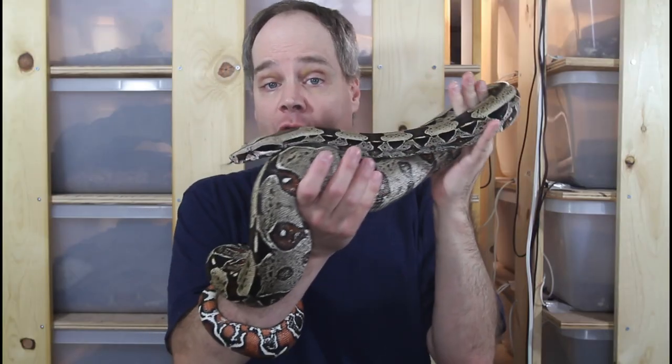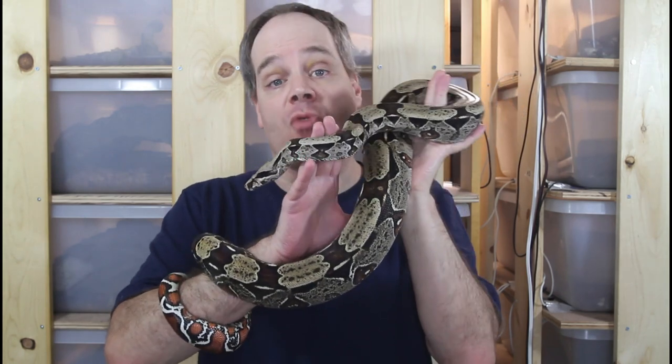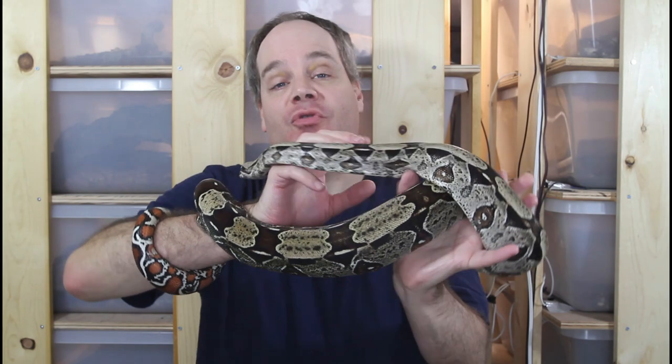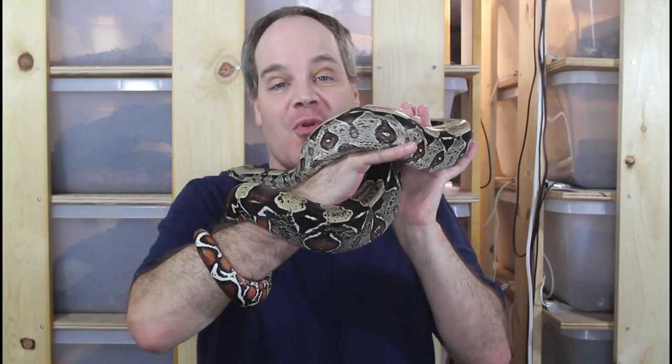So that was a look at a few of the animals I decided to hold back in 2021 and raise up as future breeders. Hopefully it gave you a pretty good idea about what I'm going to be producing in 2022. As always, if you have any questions or comments, feel free to shoot me a line. Thanks for watching, and enjoy your boas.